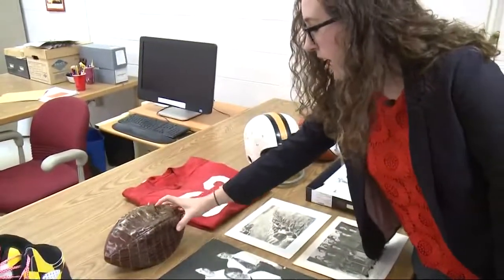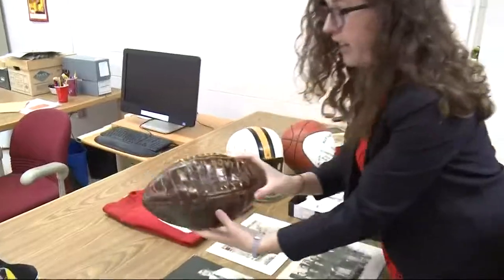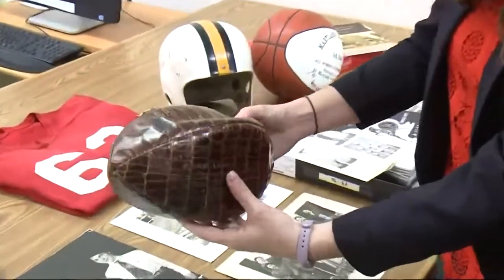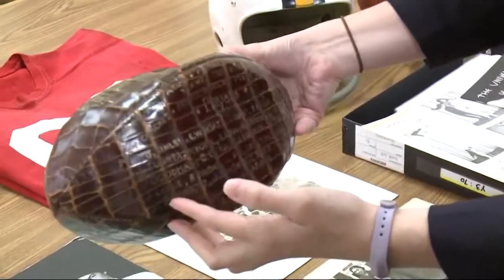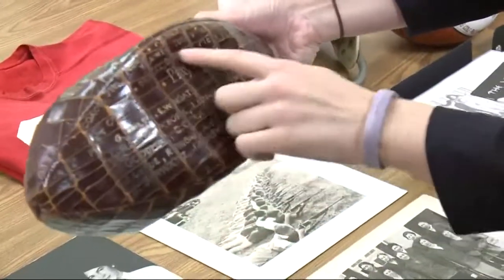This is the Gator Bowl from 1948, and it's actually gator skin. This is one of our more interesting artifacts that we have. The Terps' sports history is long and diverse.